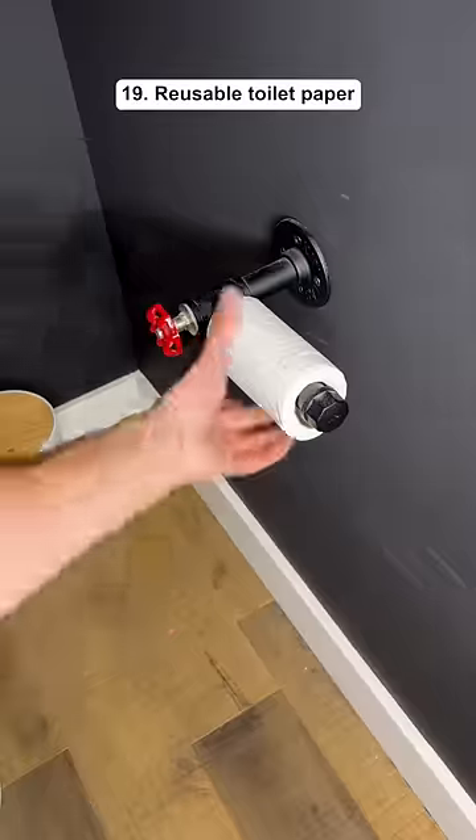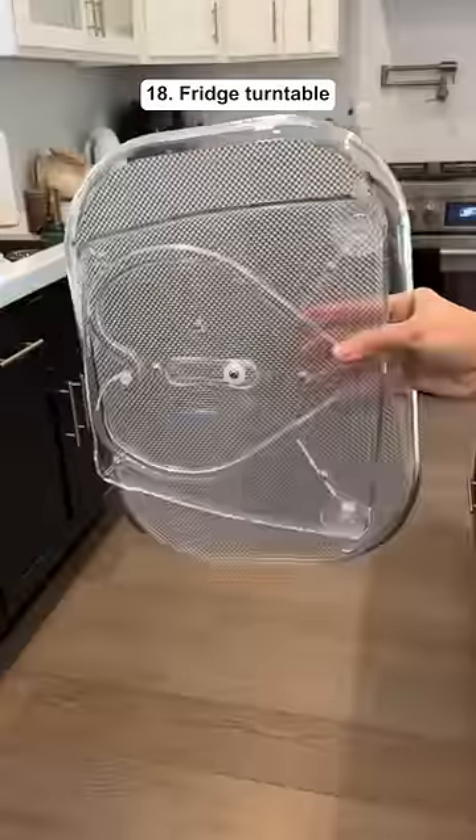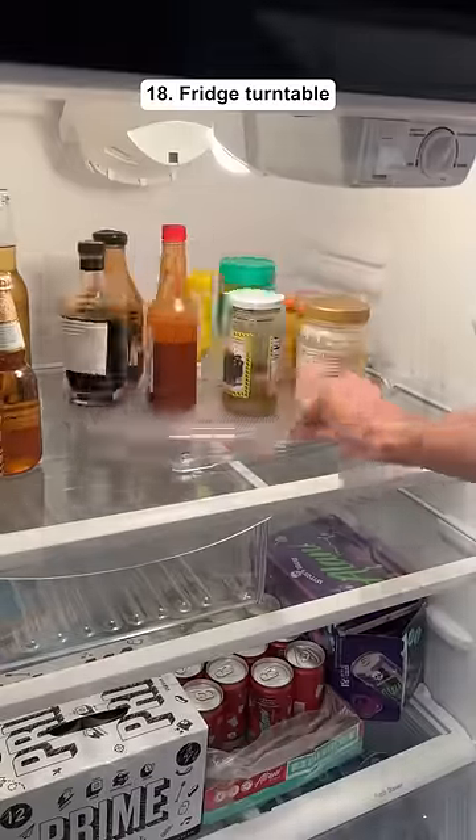This is reusable toilet paper that comes with 24 sheets and it's machine washable so you never waste paper. This is a fridge turntable which lets you easily grab items in the back of the fridge.